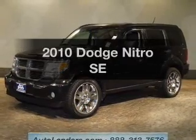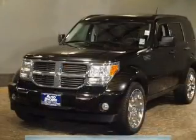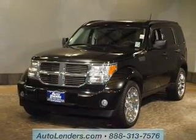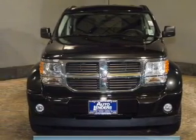Presenting the 2010 Dodge Nitro. Travel the roads in style and comfort in this great vehicle. The powertrain includes four-wheel drive with a solid six-cylinder engine driven by an automatic transmission. Stand out from the crowd with premium wheels.